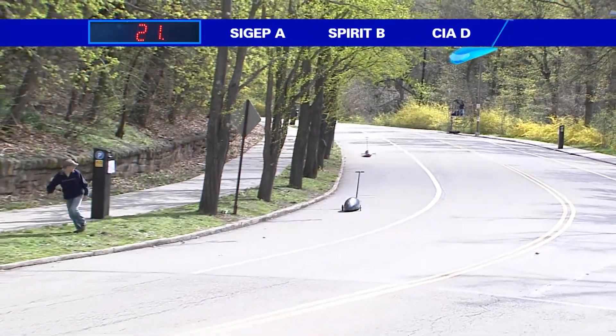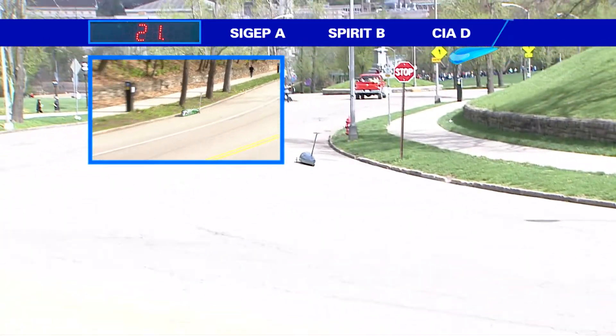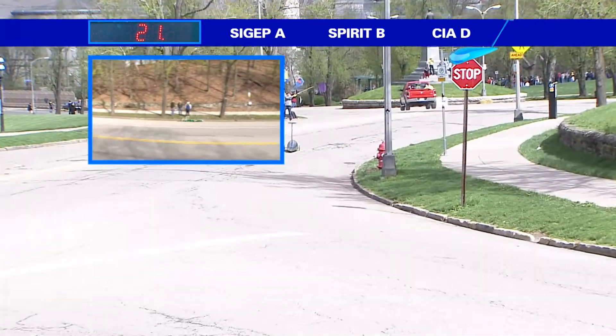Barracuda cruising right now, just opening it up through the free roll. Also to be noted, CIA had duct tape over their mouth as they pushed there.